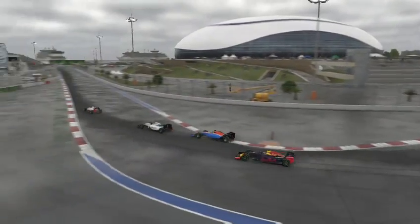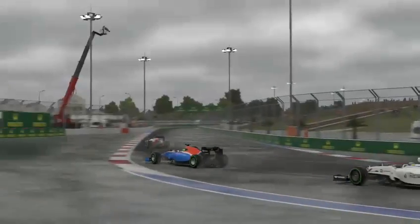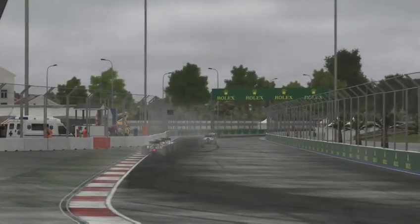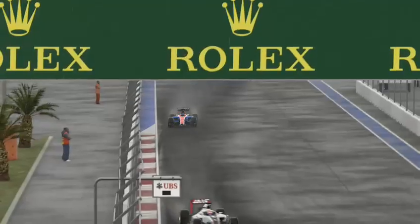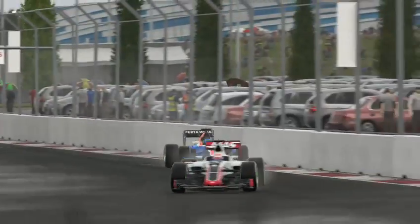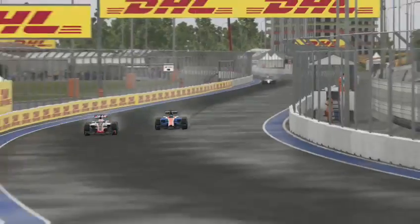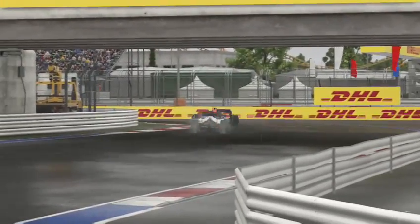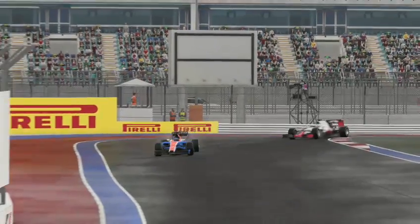We've just got past him. Then we actually have contact with the Williams of Felipe Massa — losing the back end and the braking there not the best. We're trying our straight line speed to get past the Haas, going to try it up the inside, but that turns into the outside like they did before. When we had that contact with the Force India, we did actually loosen our wing, but it did not affect us at all, so it was all good.